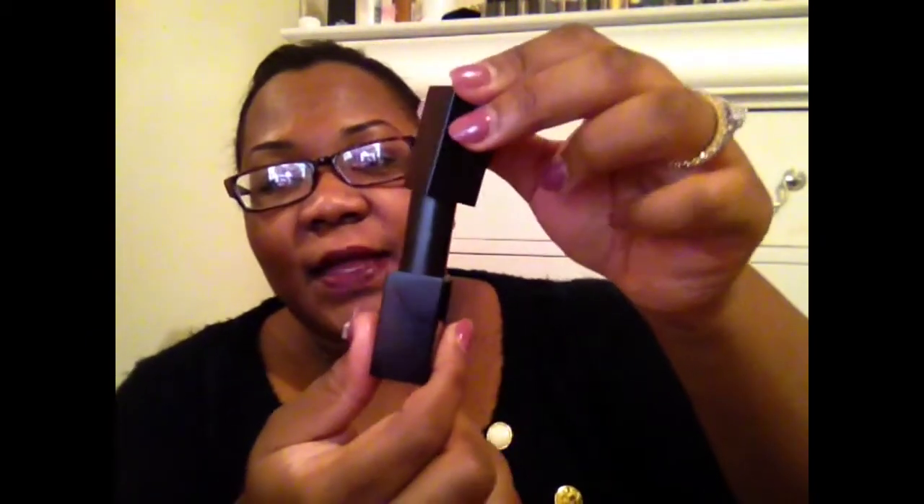I also got two products from NARS. I got the NARS Audacious Lipstick and I got it in Live, because I really wanted to get a lipstick from this collection. I have lots of nudes, so why not get a darker vampy color? It's like a nice deep plum — it's actually the shade I have on right now. I always wanted to get Cyber by MAC but it always looked terrible on me, and this color kind of reminded me of Cyber, so that's why I picked this one up.